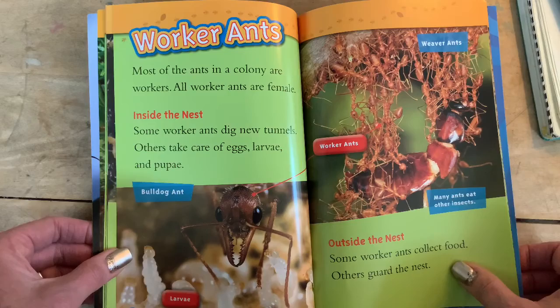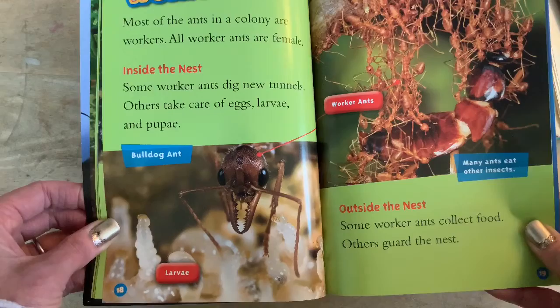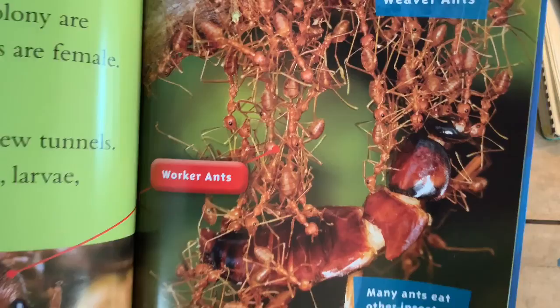Worker ants. Most of the ants in the colony are workers — all worker ants are female. Inside the nest, some worker ants dig new tunnels; others take care of eggs, larvae, and pupa. Here's the bulldog ant up close — look at those pinchers. Creepy. Here are the worker ants — many ants eat other insects. Here are the weaver ants — they do look like they're weaving. Outside the nest, some worker ants collect food; others guard the nest.